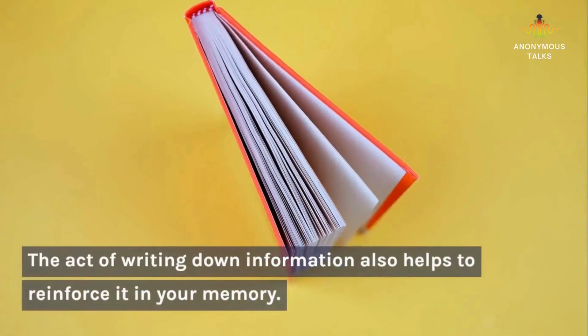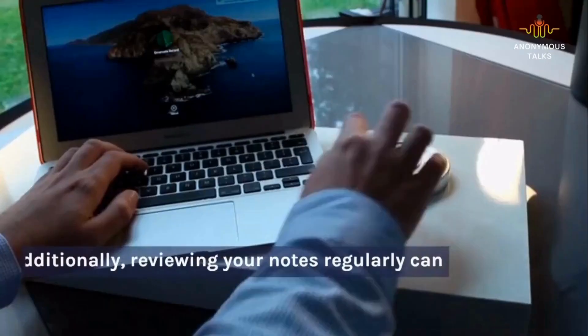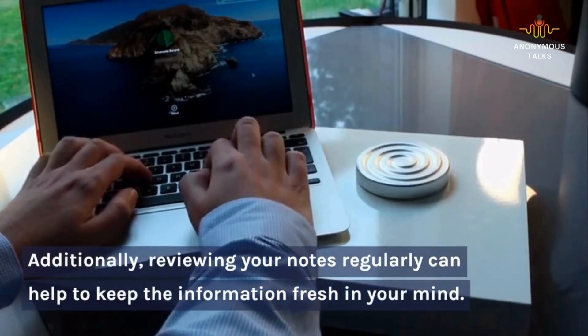The act of writing down information also helps to reinforce it in your memory. Additionally, reviewing your notes regularly can help to keep the information fresh in your mind.